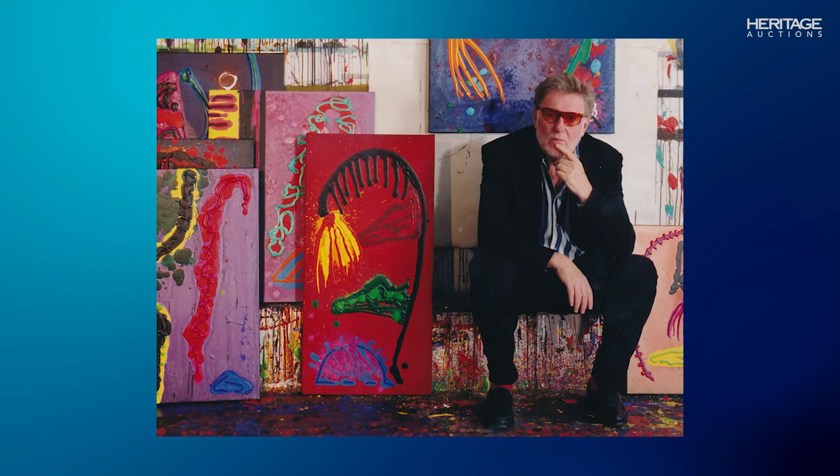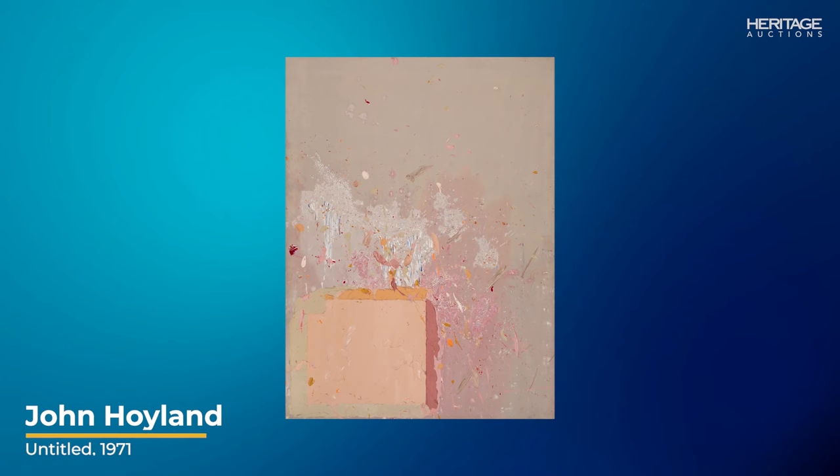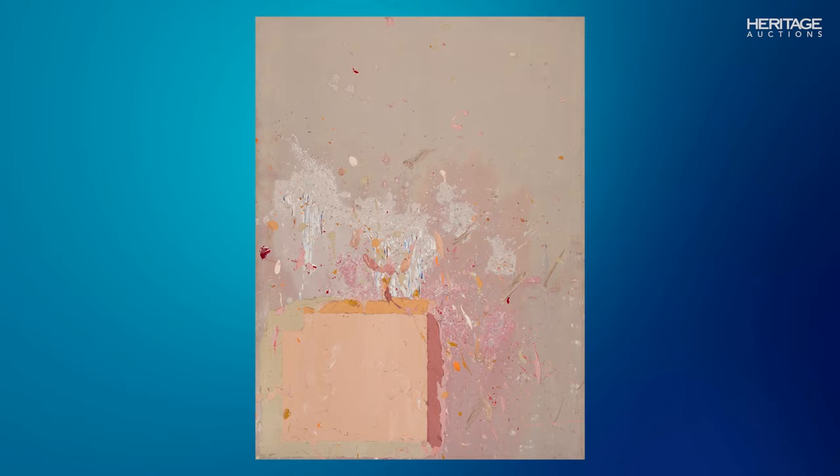Fourth is this piece by John Hoyland. He was a leading British abstract painter known for his large-scale oil paintings. As evidenced by our wonderful example, Hoyland's paintings often lack a focal point, instead encouraging the viewer's eye to wander across the canvas, engaging with bursts of color and dynamic forms.